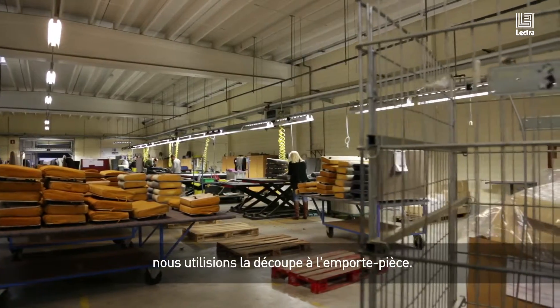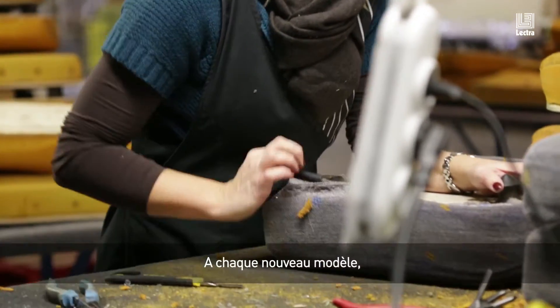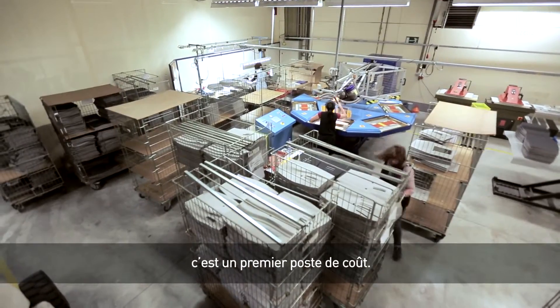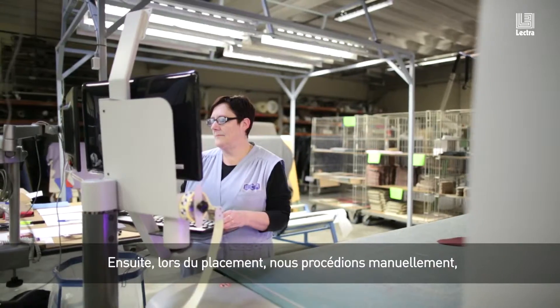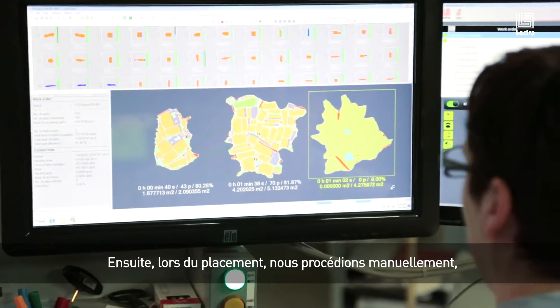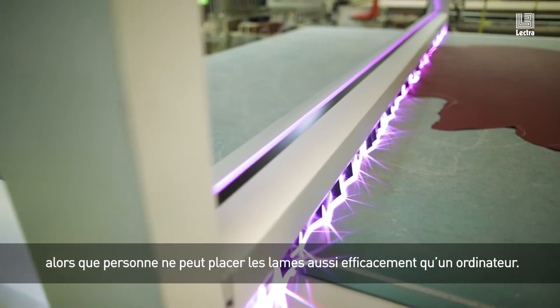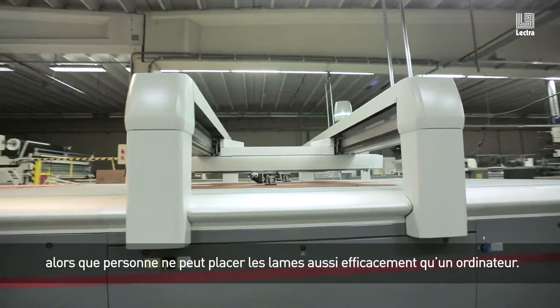Before working with Lectra, we were using dye presses with dye cutting. Every time that you have a new model, you need to make or buy new knives — that's one cost. Secondly, our dye presses, when we were doing the nesting, we did that manually. And you see, a person cannot nest the knives in such an efficient way as a computer can do.